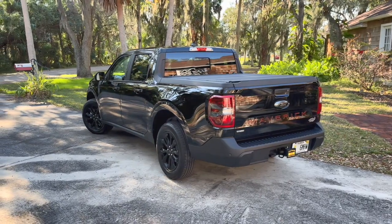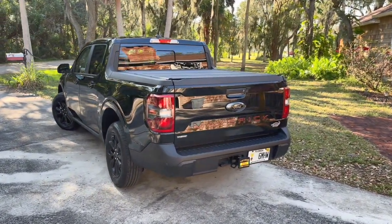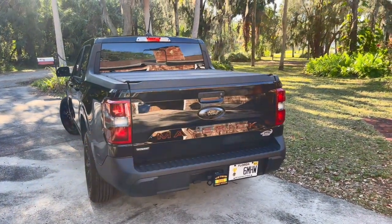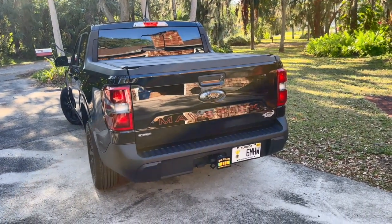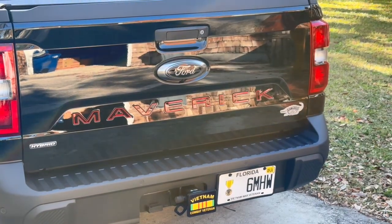Back to fuel economy. At first I watched it closely — too closely. I had to stop and pay attention to traffic. Now I just drive, and as I said, I am over 41 miles to the gallon. I wave at folks at the gas stations as I go by.